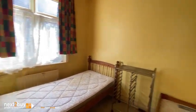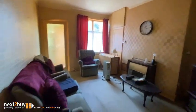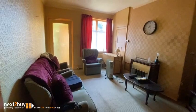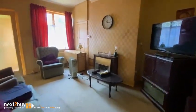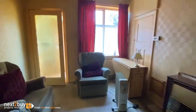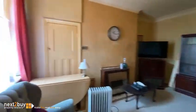Bedroom two has a window at the side — quick spin around. We're in the living room now, as you can see.